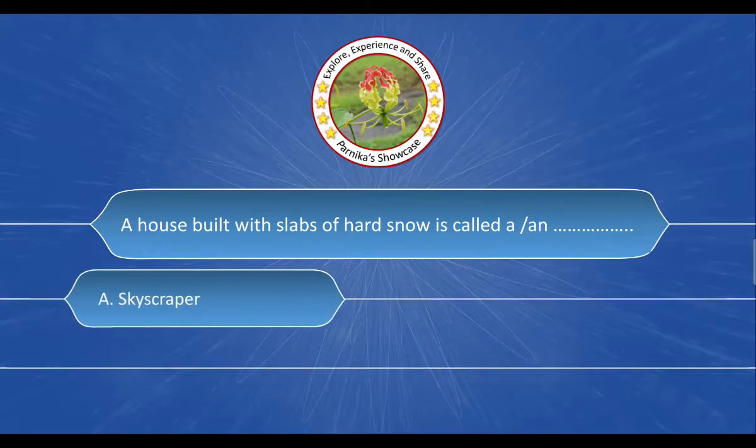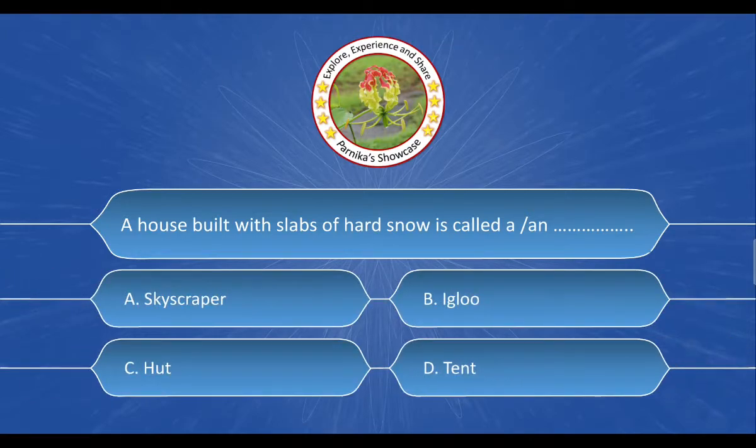Next question: A house built with slabs of hard snow is called __. The options are: A. Skyscraper, B. Igloo, C. Hut, D. Tent. And the correct answer is Option B. Igloo.